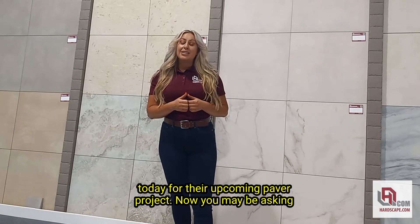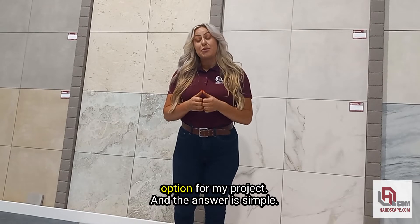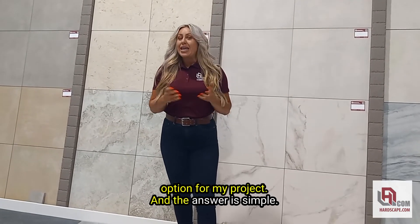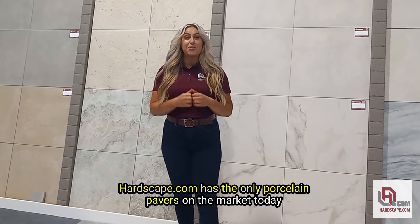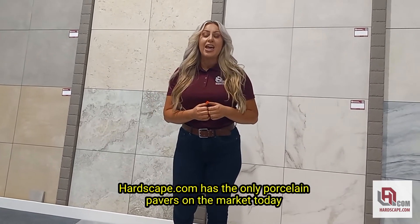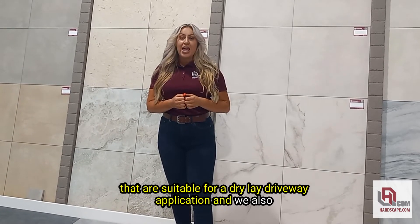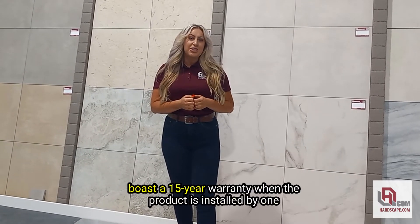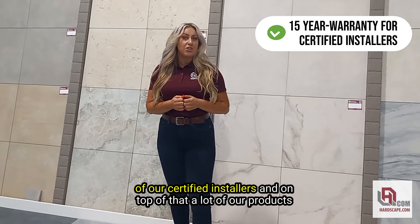Now, you may be asking yourself, Erin, what makes your porcelain paver superior and optimal for my project? And the answer is simple: hardscape.com has the only porcelain pavers on the market today that are suitable for a dry lay driveway application, and we also boast a 15-year warranty when the product is installed by one of our certified installers.